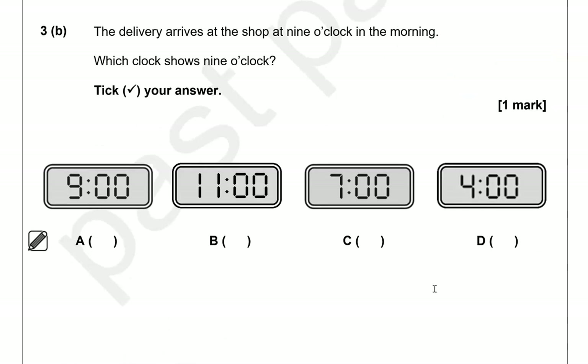The delivery arrives at the shop at nine o'clock in the morning. Which clock shows nine o'clock?